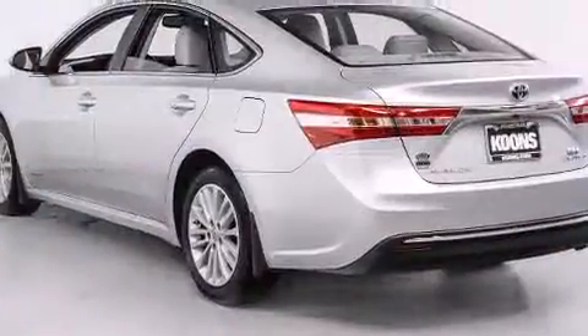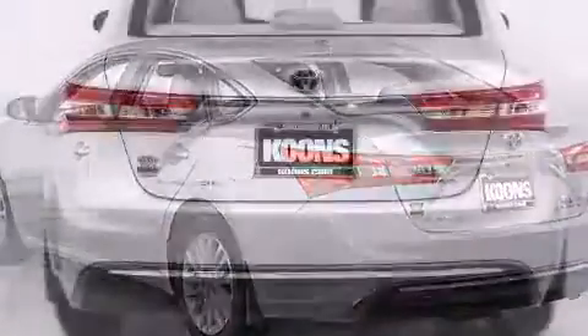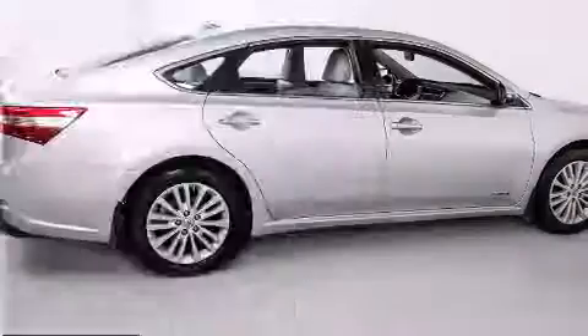Toyota paid particular attention to efficiency and practicality with the following features: power front seats, a blind-spot monitoring system, automatic dimming door mirrors, heated and ventilated seats, rain-sensing wipers, and power windows.